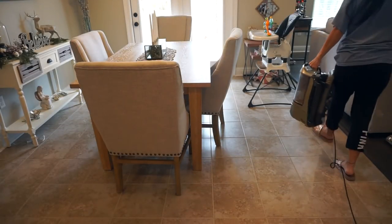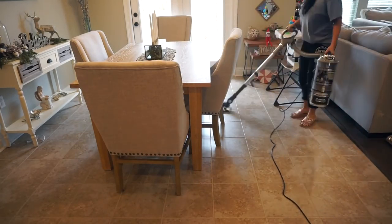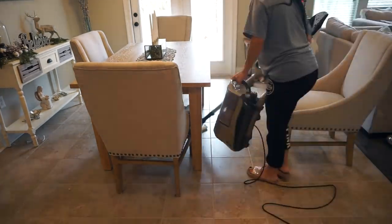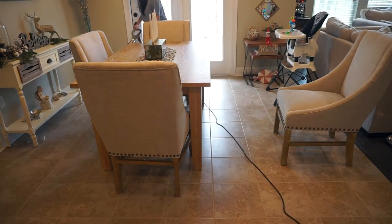Now that I'm done with the bathroom, I'm going to go ahead and vacuum — and again, I'm only vacuuming the places of my house that are more dirty or tend to get more dirty, like my living room, dining room, and the kitchen area.